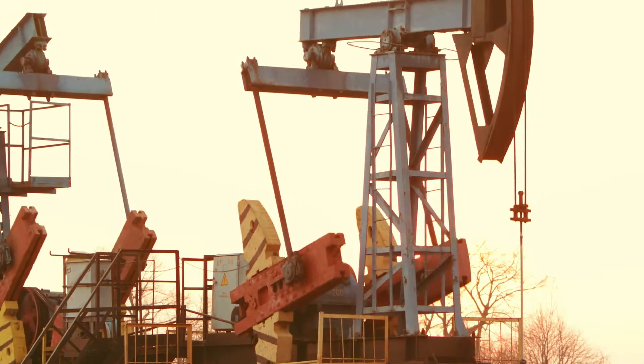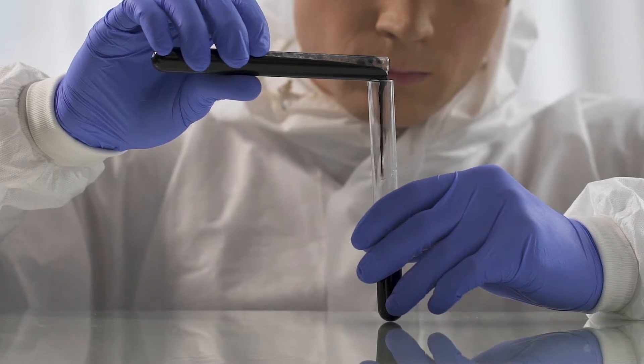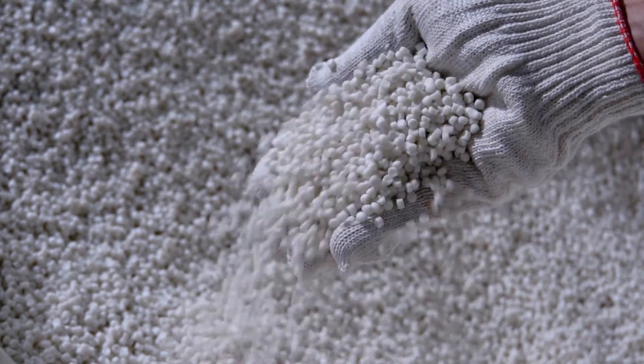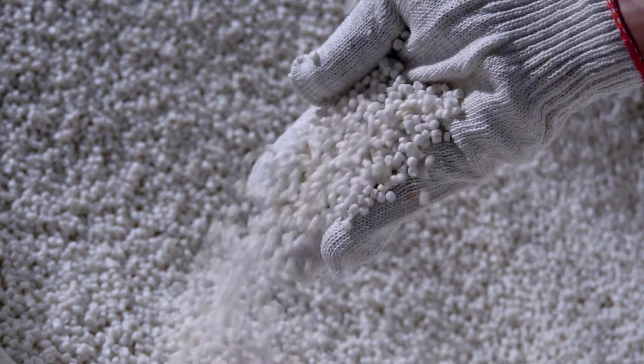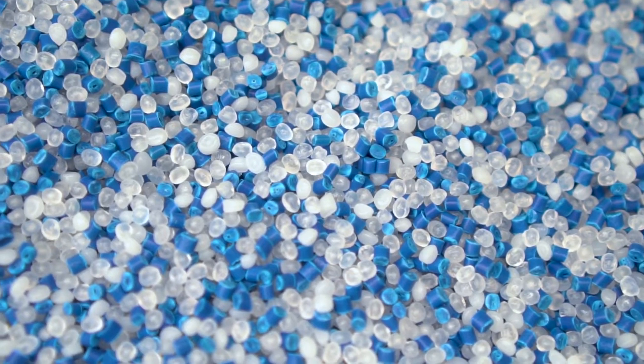This crude oil undergoes a complex refining process to extract the raw materials needed for plastic production. These materials include ethylene and propylene, which are essential building blocks for the creation of plastic.